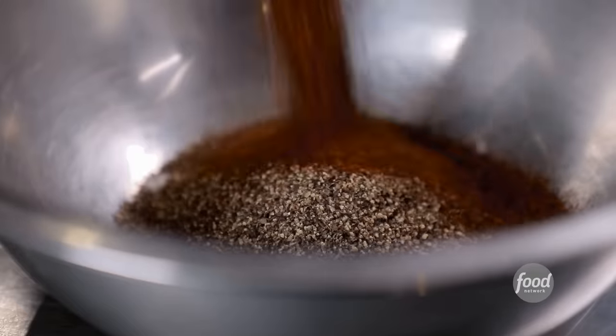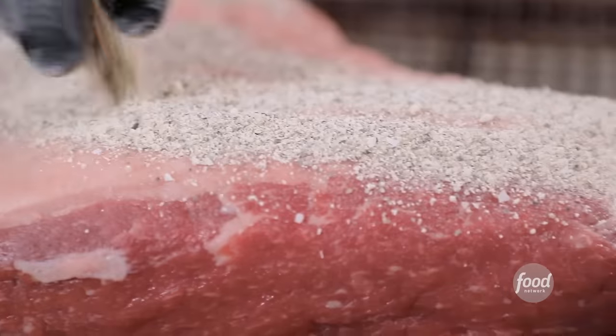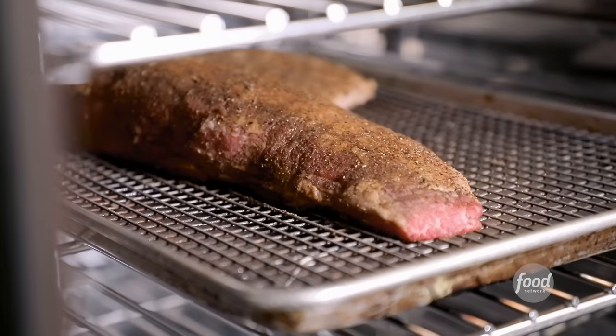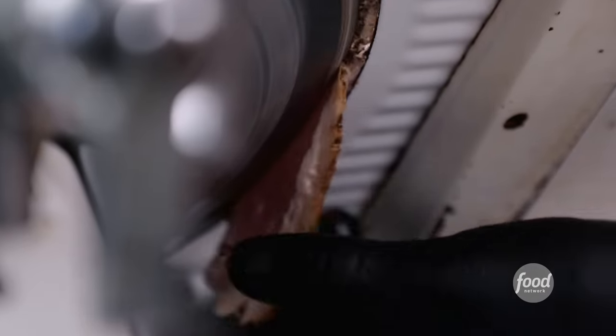Kosher salt, black pepper, chili powder, onion powder, garlic powder, dry rosemary. How long is it going to sit? 20, 30 minutes. Cook that in our oven — 8 minutes at 500 degrees, then turn it down to 350 degrees and cook for an hour. Chill it and slice it on our deli slicer for service.